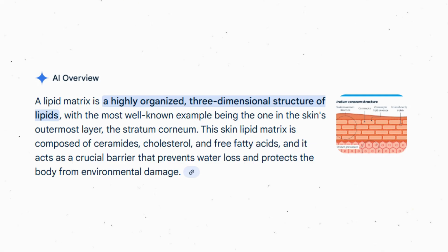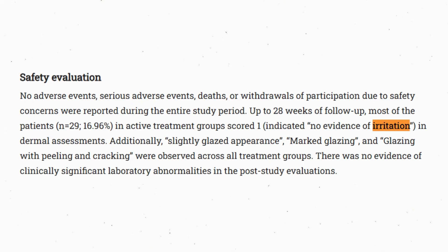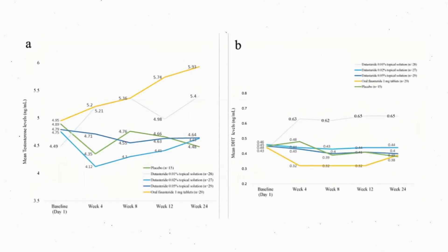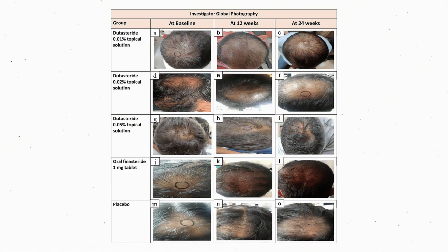When it comes to safety and tolerability in this phase 2 snapshot, it's pretty reassuring — local irritation scores were low, withdrawals for adverse events were absent, and laboratory signals were unremarkable. The endocrine footprint was very small and consistent with the pharmacokinetics. Overall, topical dutasteride has a signal of working, so it's an option you can certainly use to help fight against androgenetic alopecia.